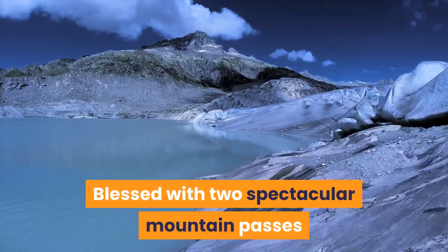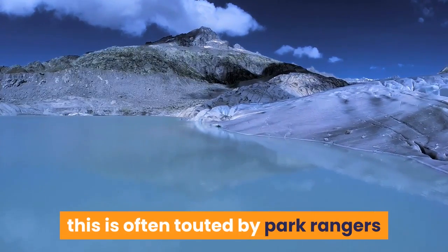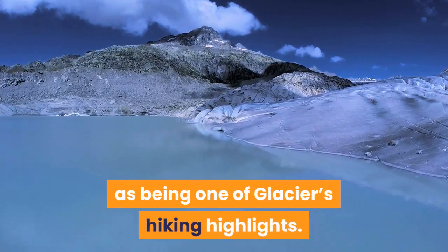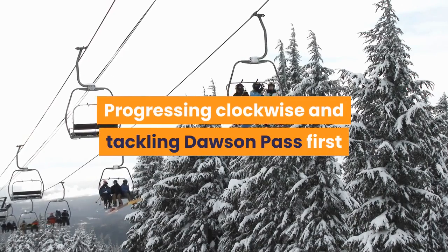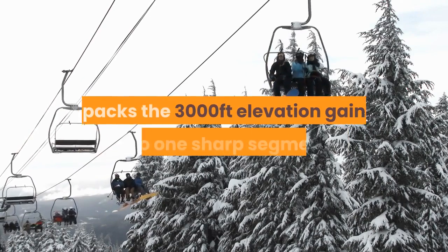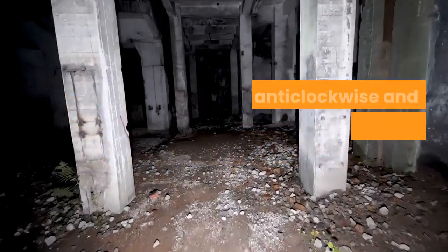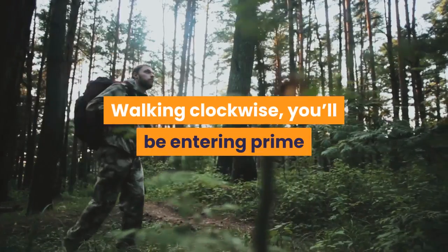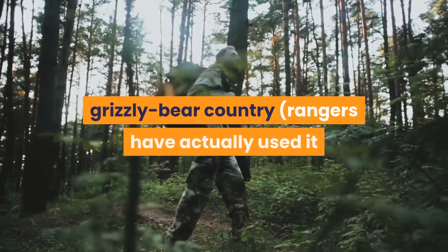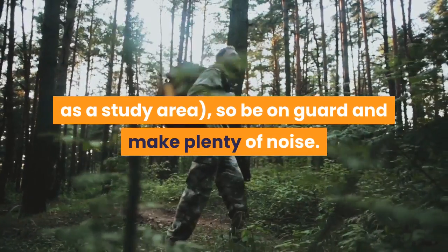Blessed with two spectacular mountain passes and teeming with myriad plant and animal life, this is often touted by park rangers as being one of Glacier's hiking highlights. As the hike is a loop, you have a choice of two routes. Progressing clockwise and tackling Dawson Pass first packs the 3,000 feet elevation gain into one sharp segment. Walking clockwise, you'll be entering prime grizzly bear country — rangers have actually used it as a study area — so be on guard and make plenty of noise.